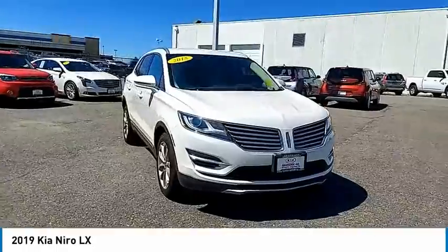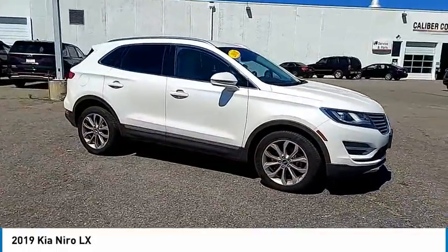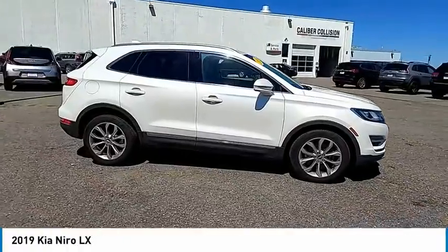Tire pressure monitor, aluminum wheels, rear spoiler, brake assist, traction control, stability control.